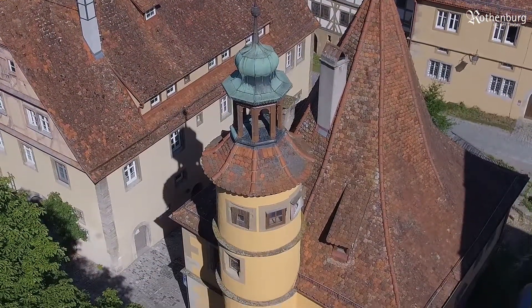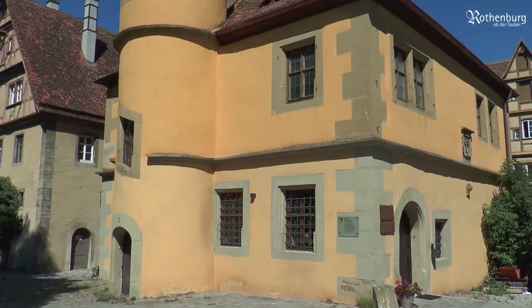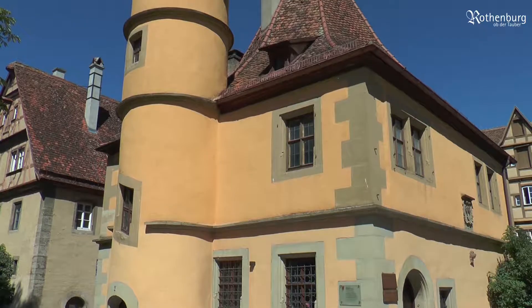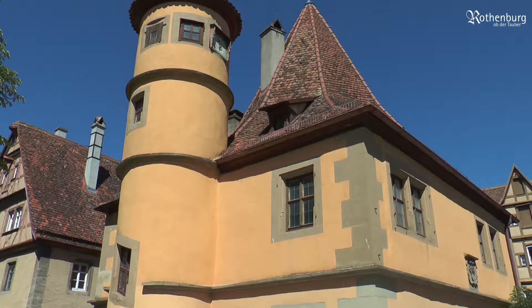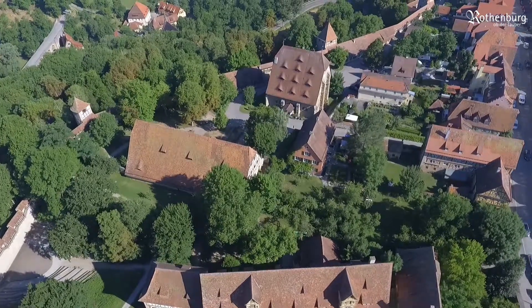The Hagerider House, built around 1590, housed the Spitale Kitchen on the ground floor and the official residence of the so-called Spitale Caretaker on the upper floor.